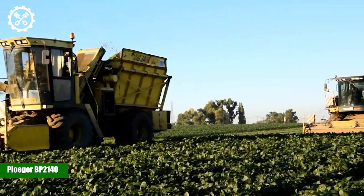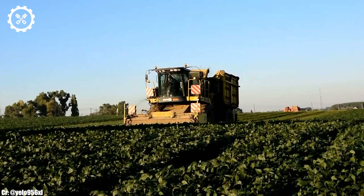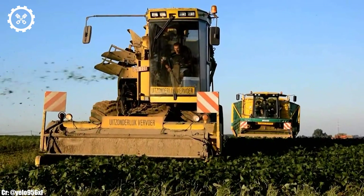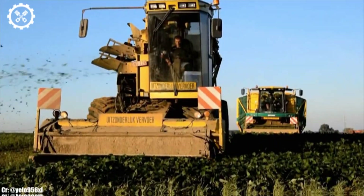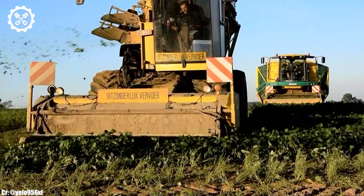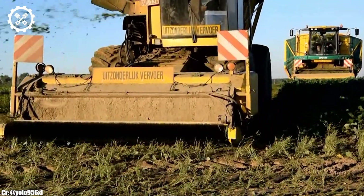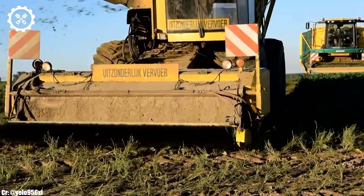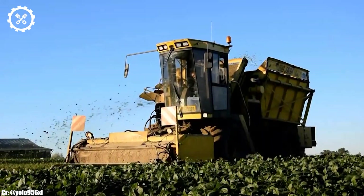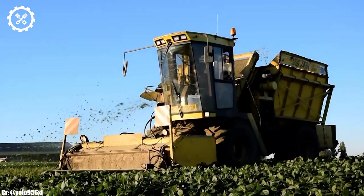Ploguer BP-2140. The Ploguer BP-2140 is a highly advanced and efficient self-propelled sugar beet harvester designed to revolutionize the way sugar beets are harvested. Powered by a robust engine, it boasts 625 horsepower, making it a powerhouse in the field of beet harvesting, with the ability to work through large acreages swiftly. One of the standout features of the BP-2140 is its cutting-edge harvesting technology.